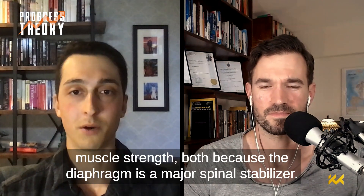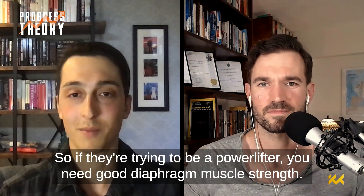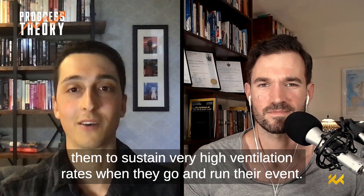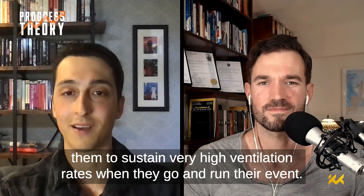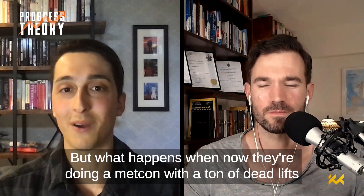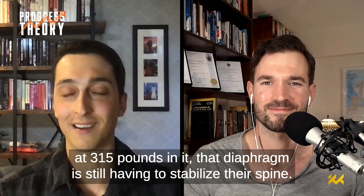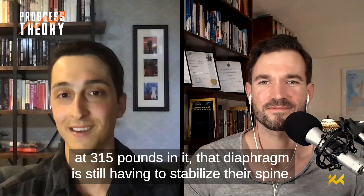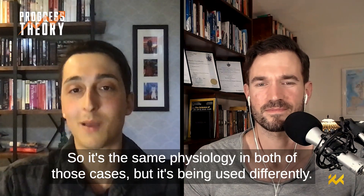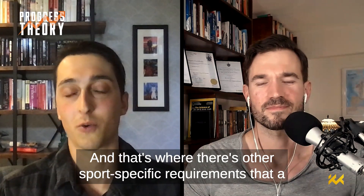A simple example: a hybrid athlete needs good diaphragm muscle strength because the diaphragm is a major spinal stabilizer — so if they're trying to be a powerlifter, they need that strength. They also need good diaphragm muscle endurance to sustain very high ventilation rates when running their event. For a CrossFitter, they also need those qualities, but what happens when they're doing a metcon with a ton of deadlifts at 315 pounds? The diaphragm is still having to stabilize the spine while also maintaining very high ventilation rates. It's the same physiology in both cases, but being used differently.